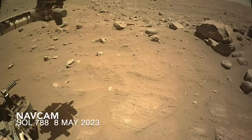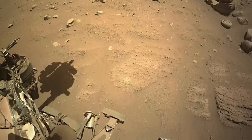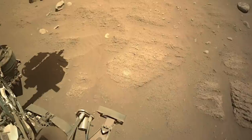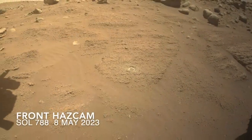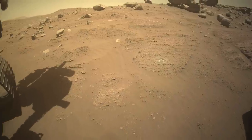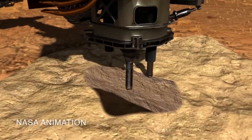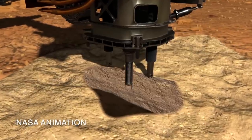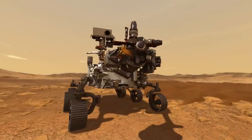Getting a sample from this rock presented a challenge. Would it be cemented enough to provide a solid core, or would it crumble and fall out of the bit? Perseverance was parked on a slightly uphill slope, so to help keep a crumbled sample inside the bit during the viewing operation, the rover was repositioned to give it some downhill pitch.